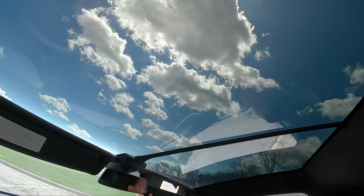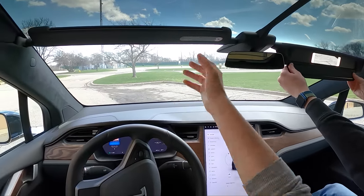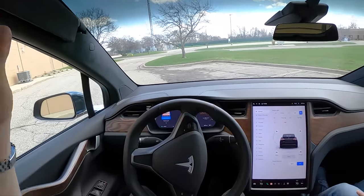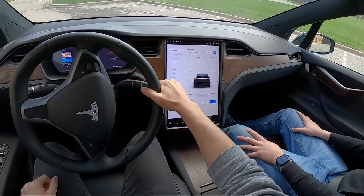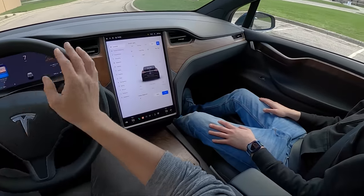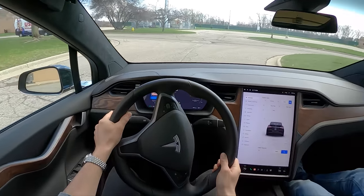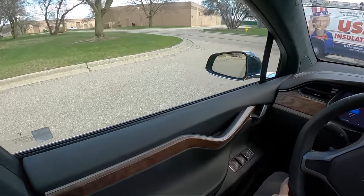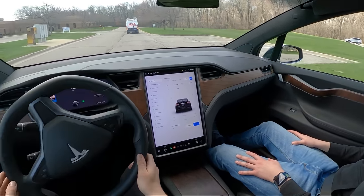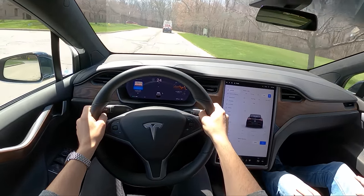It seems like the windshield is tinted enough to give you quite a bit of blockage. I wonder how much you'd actually really need to use those visors. Taking this for a drive — Topher, what do you think about this Tesla Model X? It feels massive to drive. It's heavy — 5,500 pounds. It's like Durango Hellcat territory.